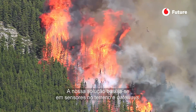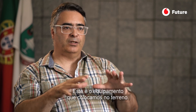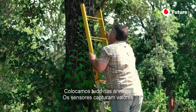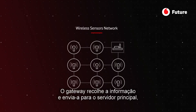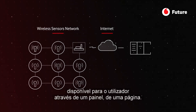Our solution is based on field sensors and gateways — this is the hardware that is placed in the fields. We place everything in the trees. The sensors are always capturing values, and at regular intervals they send it to the gateway. The gateway collects the information and sends it to the main server, made available to the user in a dashboard.